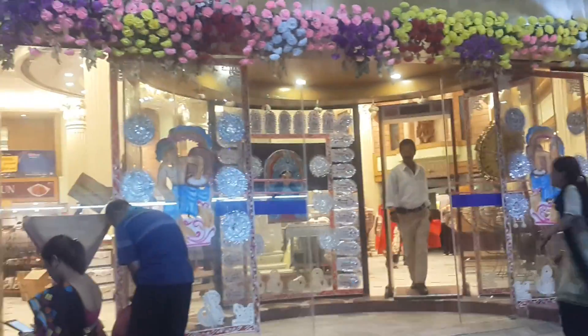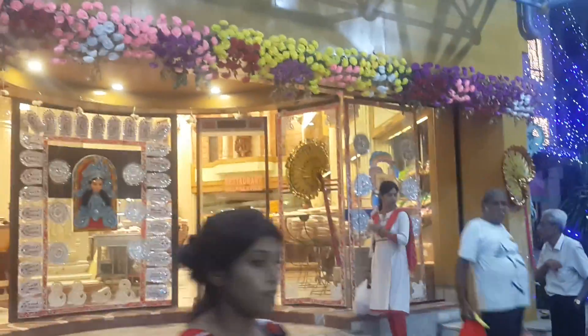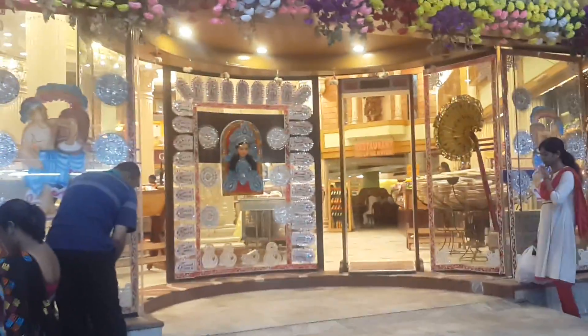Telescopic glass sensor door installed at VIP Haldiram Prabhuji. This is a 6 meter glass sensor door with 4 meter opening. This gate was not functioning for the last 10 years and the air conditioning was leaking. But now Smart Power has installed the telescopic glass sensor door at Haldiram Bhujiawala VIP and solved the problem.